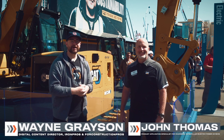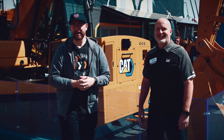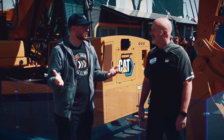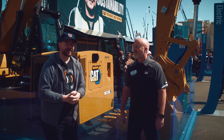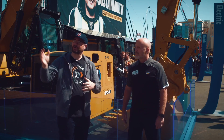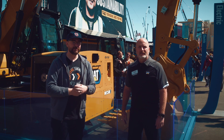Welcome into ConExpo ConAg 2023. We are here at the massive 70,000 square foot Caterpillar booth, enjoying some of the sunshine here at the show. I'm here with John Thomas — call him JT. JT is a product application specialist for chargers within Caterpillar's electric power division. We're here at the sustainability hub of the Caterpillar booth.